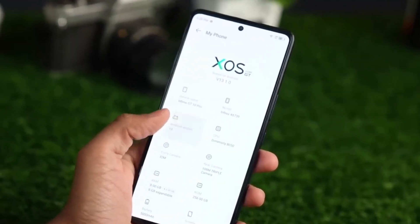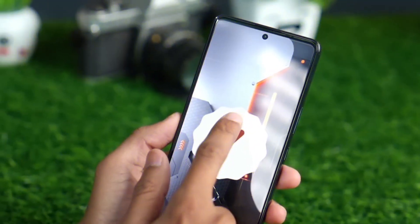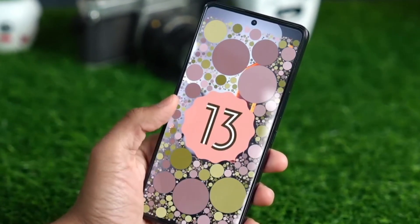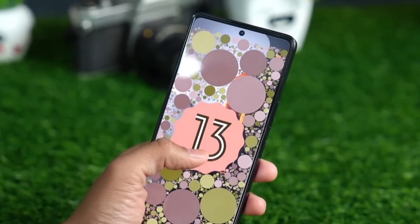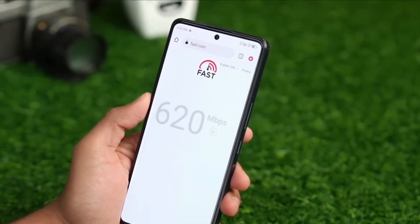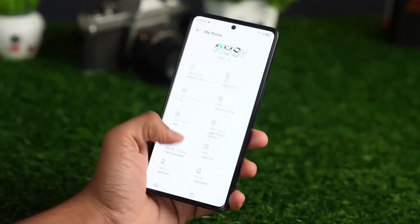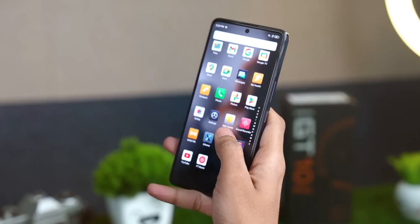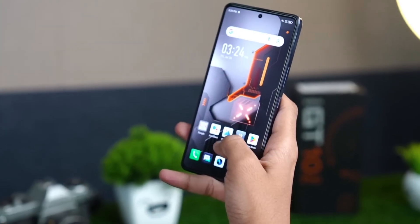The rapid and precise touch response provided by the 360Hz touch sampling rate gives players an advantage over their competition in games with a frenetic tempo. The GT10 Pro has an outstanding contrast ratio and vivid colors thanks to its high peak brightness of 900 nits, as well as its compatibility with the wide color gamut of the DCI-P3 standard.